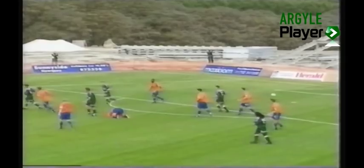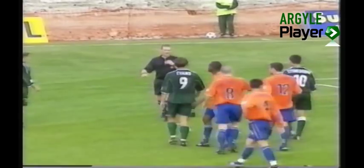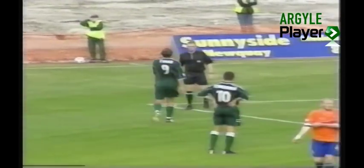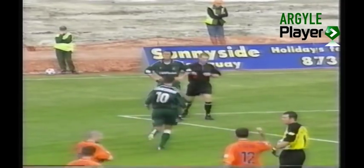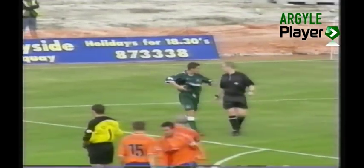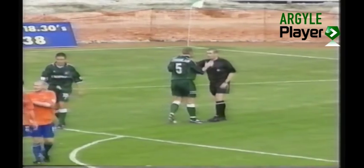And the free kick. Evans has been penalised, I think. It's Michael Evans that he's going to have words with — between him and Russell Perrett. And that is a red card. Well, I have to say that I am slightly puzzled by that. Mr. Hall clearly deciding that Evans used an elbow there or something.